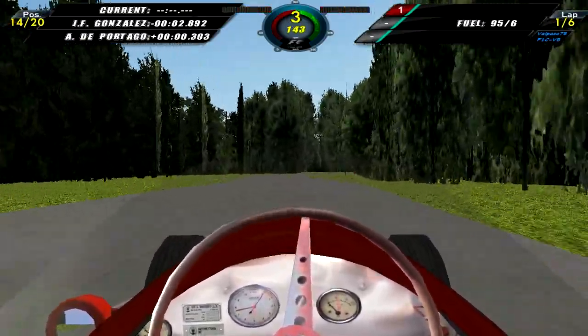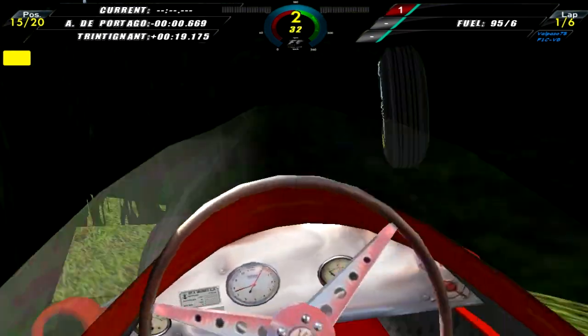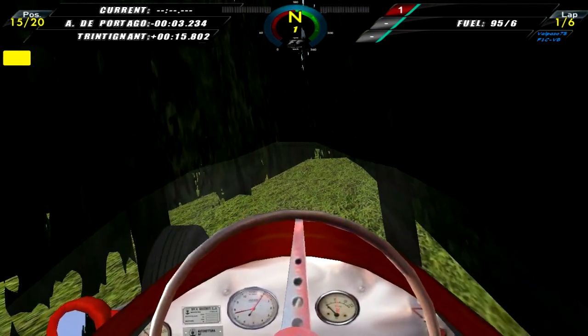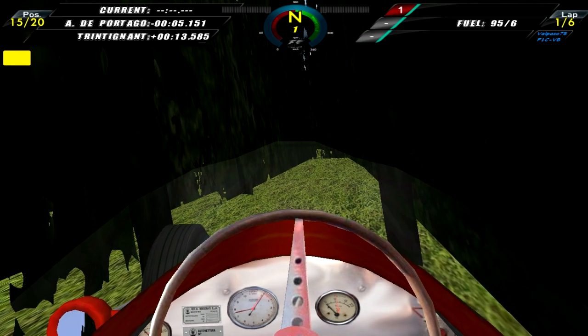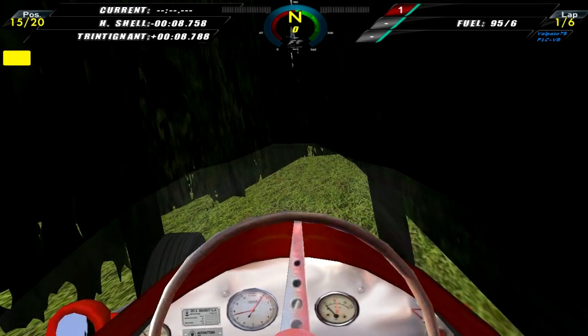Later still on lap two, I'm coming into this right-hander. Then someone comes from behind, hits me, sending me flying into the woods. I lose my front right, and that is the end of the Pescara Grand Prix for Andy Higgs, unfortunately.